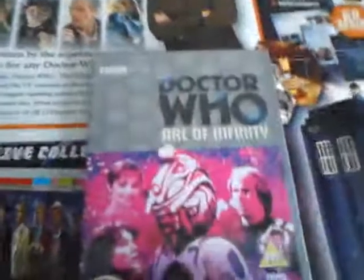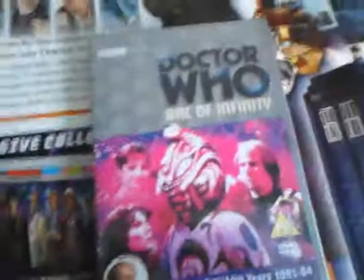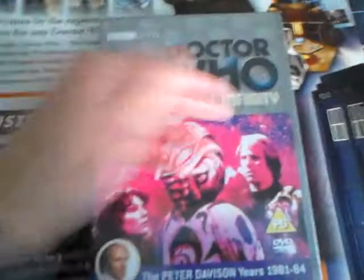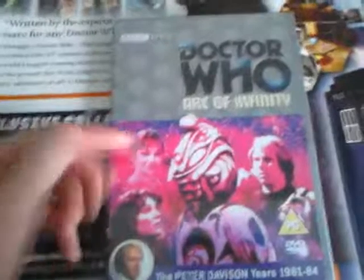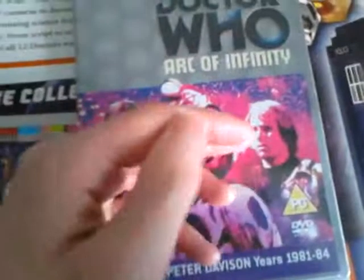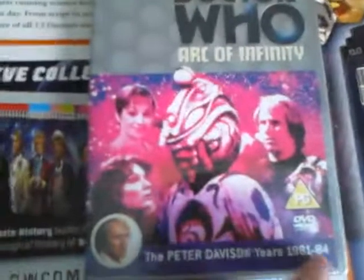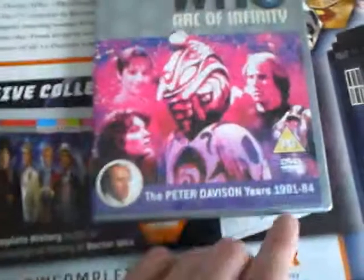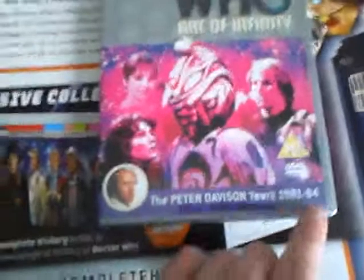And here is Arc of Infinity. BBC DVD, Doctor Who, Arc of Infinity. You've got Tegan, who looks like she's just been drugged up — it does actually look like she's been drugged up. Then you've got Nyssa here looking up at Omega. Then you've got — well, is it the Doctor or is it Omega? It's a hard one to tell, but it's Peter Davison as we all know. The Peter Davison years — 82 to 84, not 81.